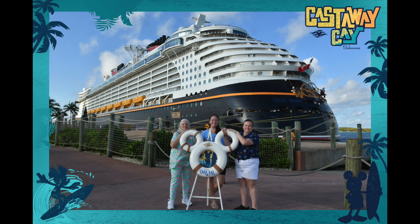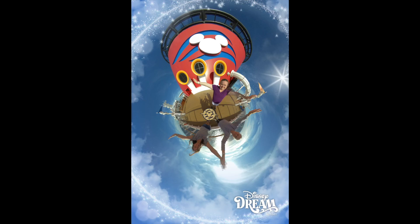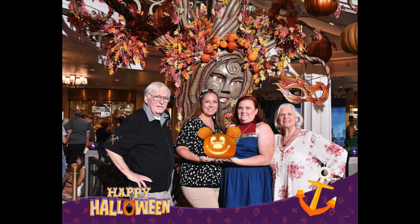Photos can be taken on Castaway Cay, in the atrium, or up on deck with some of the specialty lenses that DCL offers. Even specialty cruises like the Very Merrytime, Halloween on the High Seas, Pixar Day at Sea, or Marvel Day at Sea will have special photo opportunities, as well as longer cruises like the Transatlantic cruise to Europe. Definitely use the Disney Navigator app because it will show you the times and days for those photo opportunities.